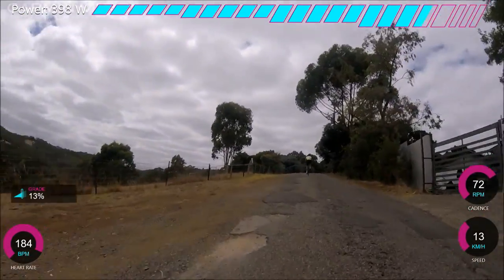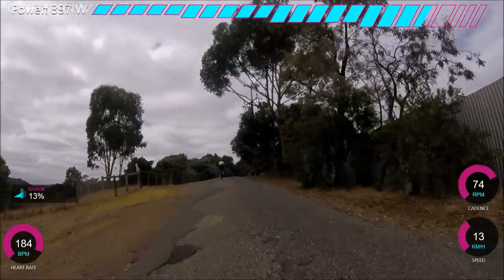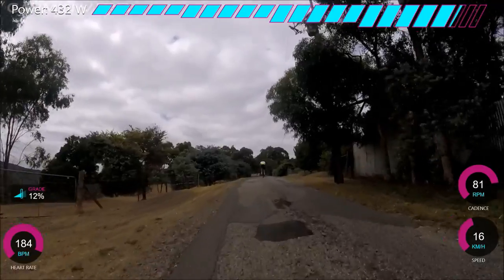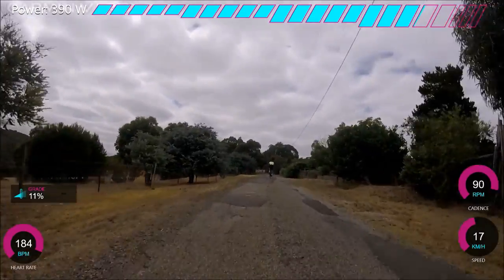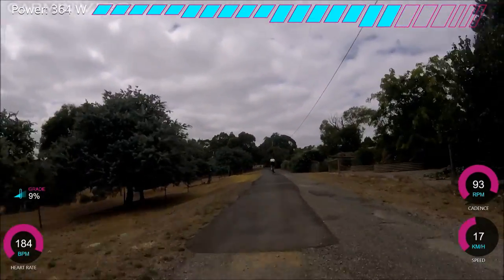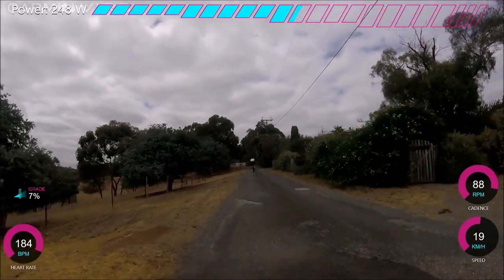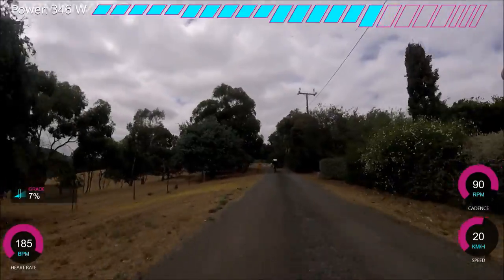Here it's getting down to 13%, which suddenly seems pretty manageable, and the cadence can go up. It looks like Dan's pulled away from me, but the time is probably the same — because we're going faster the distance increases. My average speed for this was about 13km/h on a 13% average gradient, which is pretty insane.